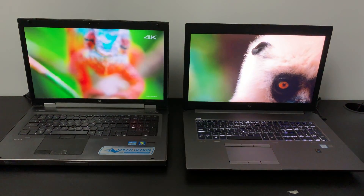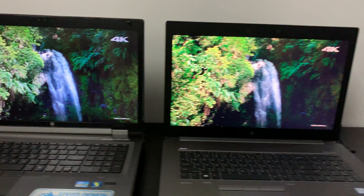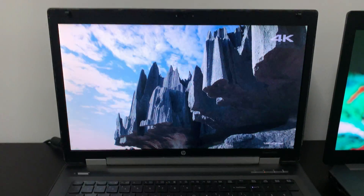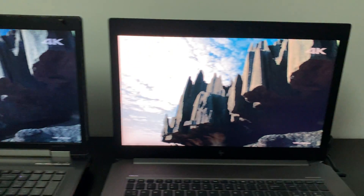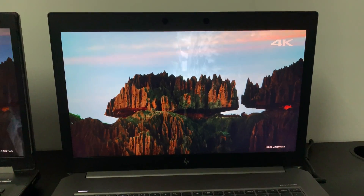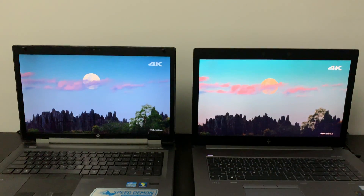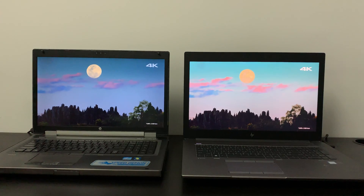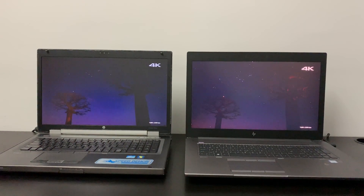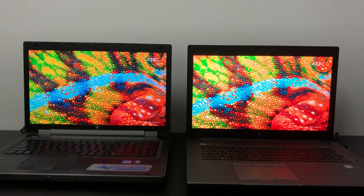Here we are seeing the differences between a 4K DreamColor monitor versus 1080p normal HD. This one is the HP ZBook, which includes a 4K DreamColor display — you can see the DreamColor monitor here and the normal HD monitor here. You can see the differences between DreamColor technology.